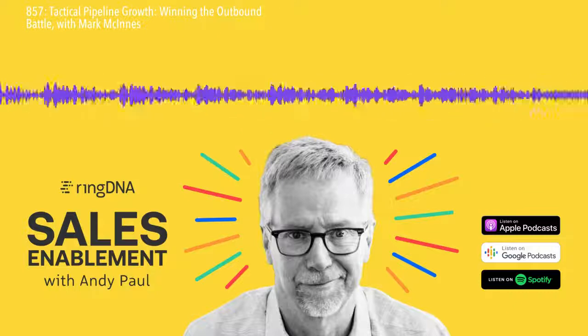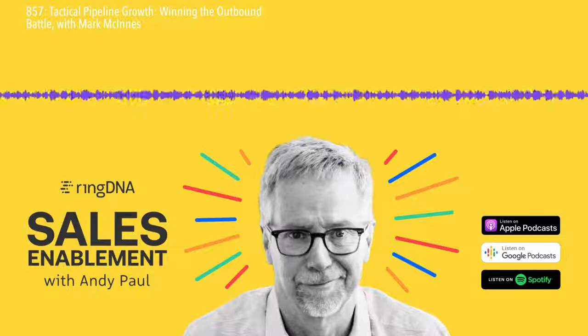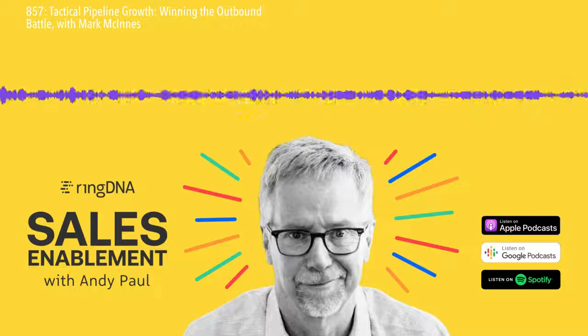Welcome to the Sales Enablement Podcast. I'm your host, Andy Paul. That was Mark McInnes, and Mark's the author of a book titled Tactical Pipeline Growth.